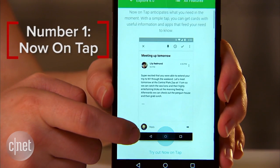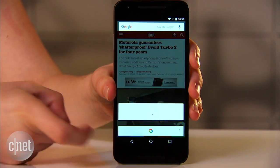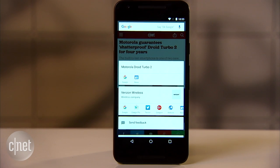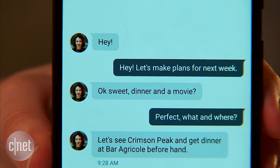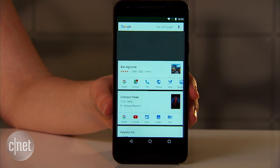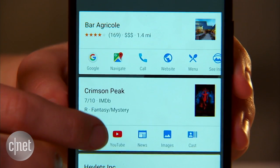Number one: Now On Tap. Press and hold your phone's home button and boom, Google Now appears offering up extra information on whatever's on your screen. You'll get links and app shortcuts relevant to whatever you're looking at. So if a friend texts you about dinner and a movie, you can get information on both without any effort. Now On Tap is arguably the best new feature in Android Marshmallow.